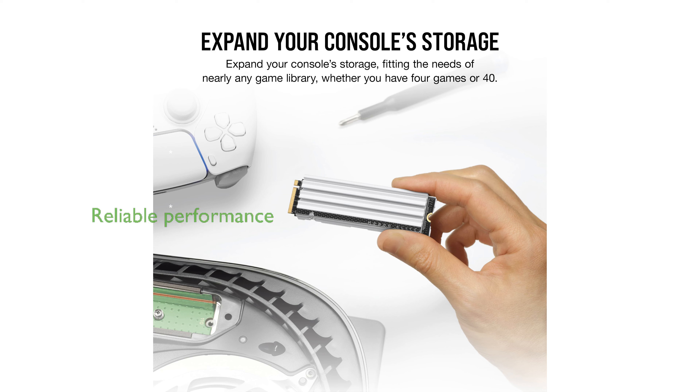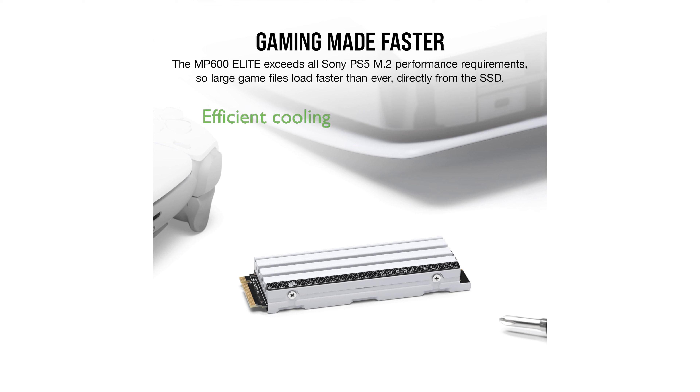The high-density 3D TLC NAND used in this SSD provides reliable and fast performance, ensuring game files load faster than ever. The included heatsink helps disperse heat efficiently, preventing throttling and allowing the SSD to maintain sustained high performance.